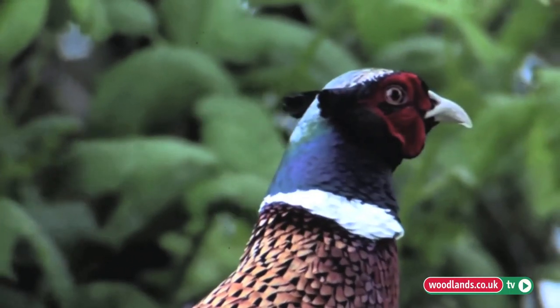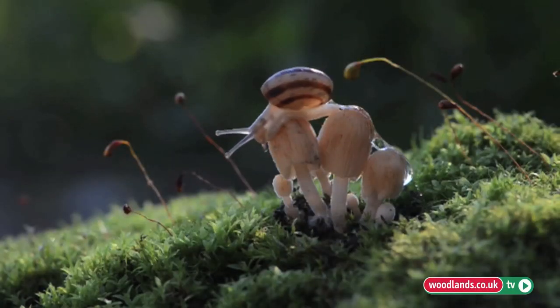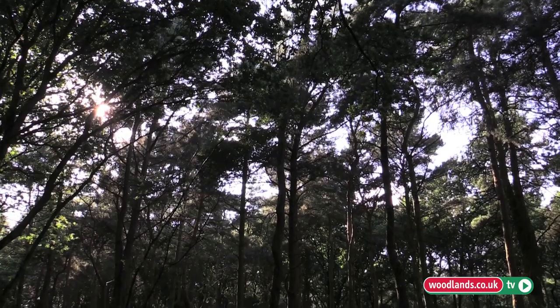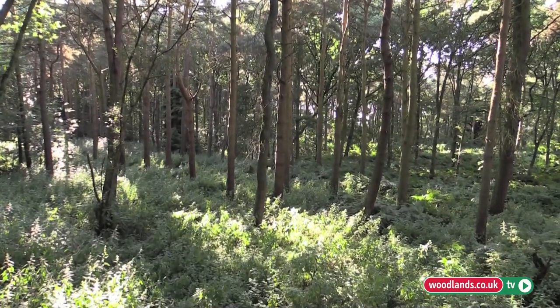If you have any bird life they need lots of cover on the ground. Some birds nest on the ground — like pheasants, partridge, snipe, and woodcock. So you want a diverse environment for all the different species to flourish, from insects to whatever. If you have a very closed canopy with no sunlight getting down to the ground, you'll just have pine trees and the rest of it is ecologically dead.